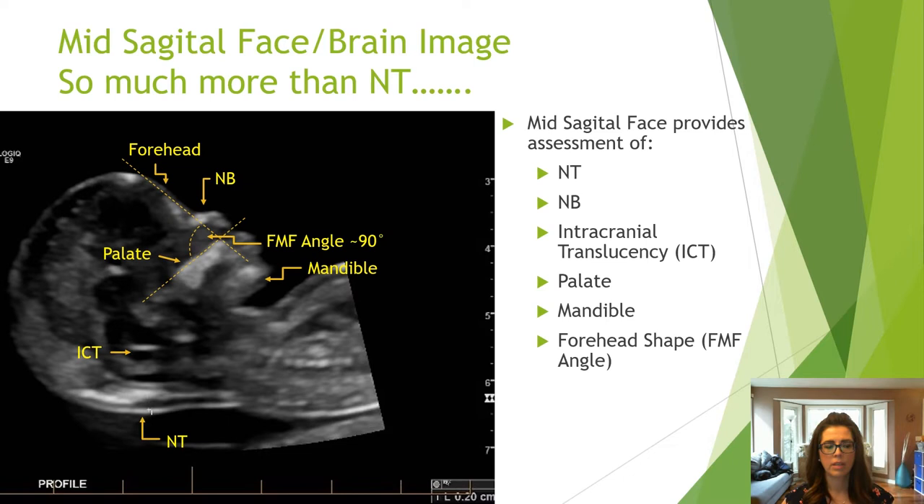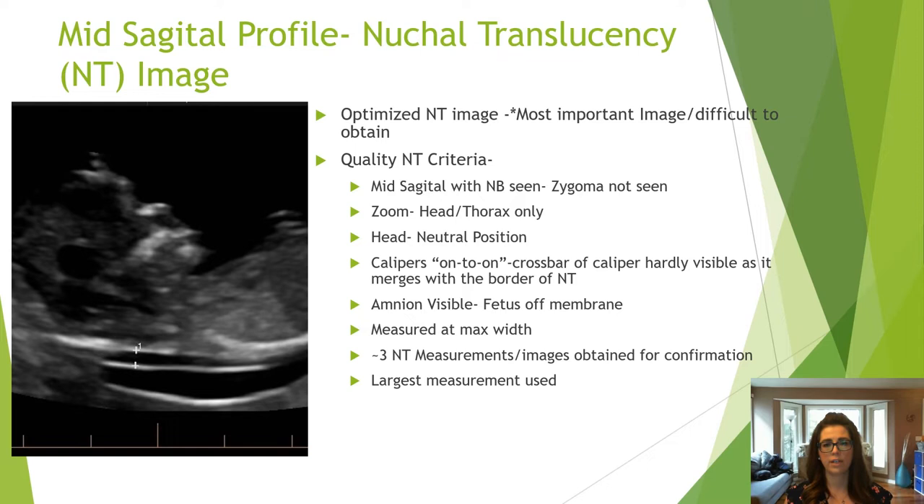The mid-sagittal brain and face image has the highest priority, as it allows assessment of the nuchal translucency, nasal bone, intracranial translucency, palate, mandible, and forehead. It is a difficult image to obtain as it depends on fetal position. The criteria for obtaining a quality nuchal translucency is very specific, so be mindful of all the necessary parameters when taking this image.